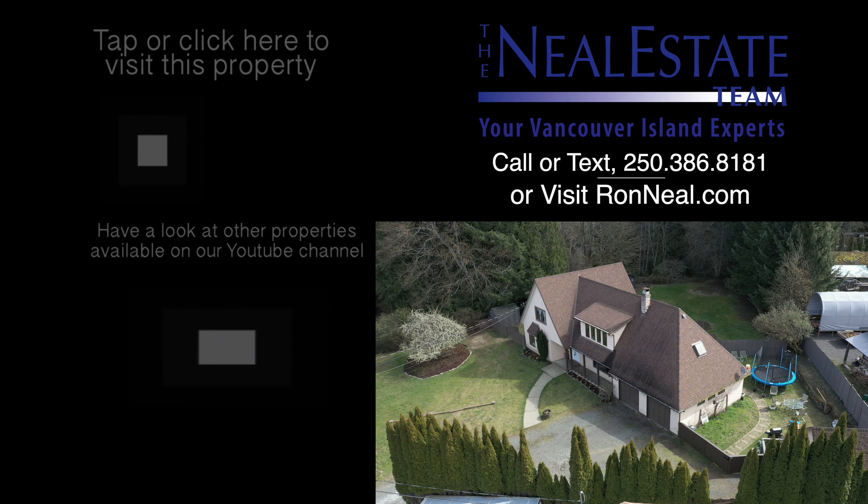Thank you for visiting our video open house. For more information on this and any of our other properties, please visit us at ronneal.com or call our team at 250-386-8181. We're standing by. Call the Neal Estate team for your real estate dream.